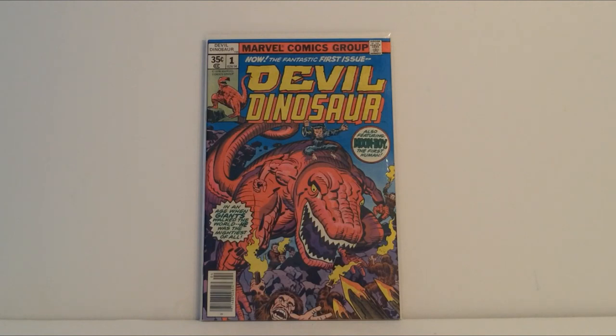Moving on to the key issues I was able to get — these ones weren't nearly as cheap as the ones before, but they're all books I really wanted in my collection. First is Devil Dinosaur number one. This book isn't too expensive but I love the artwork on Devil Dinosaur. I had a few of the other issues — like numbers two, three, four, and maybe five — but I was missing number one.